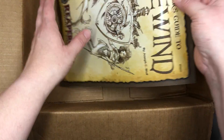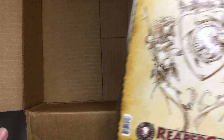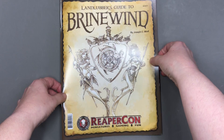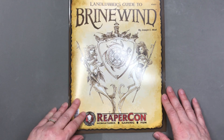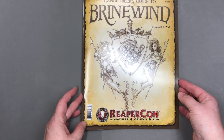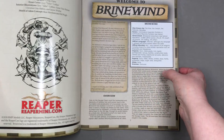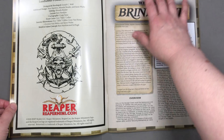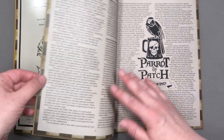And then this is a sourcebook about the Pirate City of Brinewind. I'm just going to get rid of the box now so we can see the whole book. It was written by Joseph Wolf — he did a fantastic job. I know a lot about this despite just opening it now because I'm one of the editors of this, which was exciting because I got to put my university degree to use. I'm not actually trained in the visual arts — I'm trained in the written arts. It's got a piratey look; it looks kind of like parchment.